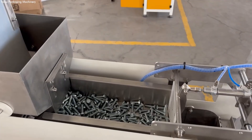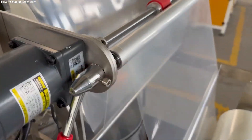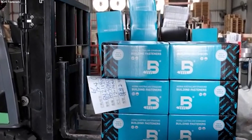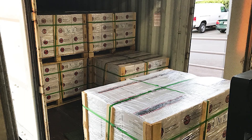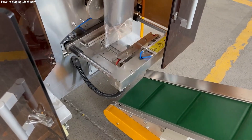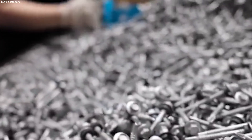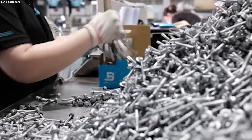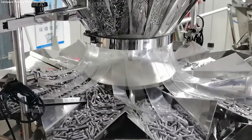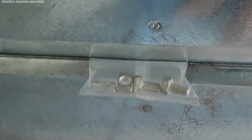Fasteners destined for industrial applications are bulk packed in durable containers, while those intended for retail sale are placed in smaller, clearly labeled packages. This detailed packaging ensures that consumers can easily identify the fasteners' specifications, facilitating their selection for a wide array of projects, from straightforward home repairs to more ambitious DIY tasks. This careful approach to packaging not only safeguards the nuts and bolts during transit, but also ensures they are readily available and convenient for users, solidifying their role as foundational components in projects worldwide.